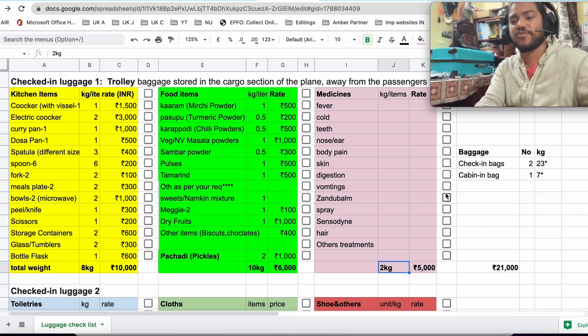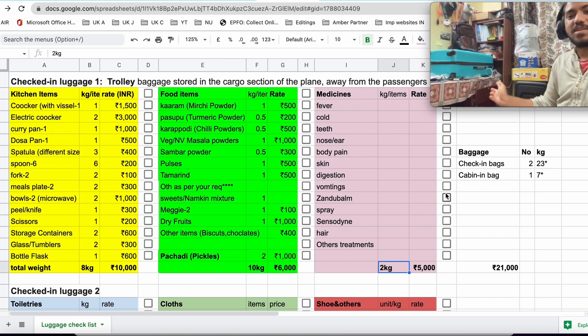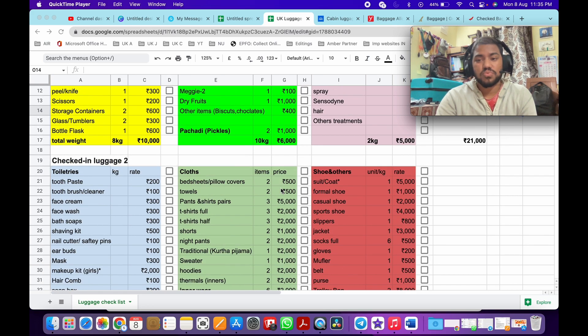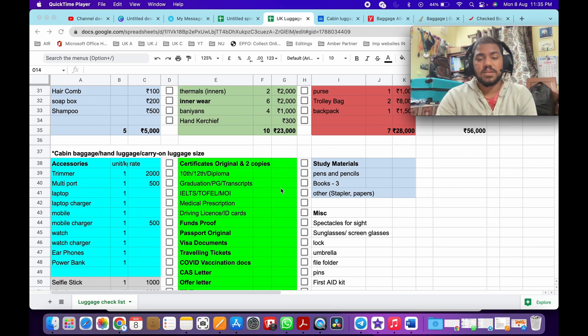I've already packed a few of my items. This is my trolley bag one and that is my trolley bag two. These are items like a cooker that I still need to pack. I've given headers and made a list of items under each header: kitchen items, food items, medicines, toiletries, clothes, shoes, accessories, and also certificates and documentation which are compulsory to take while going abroad.